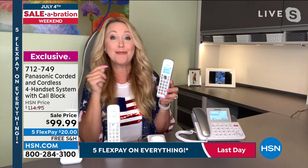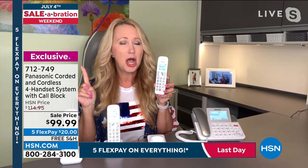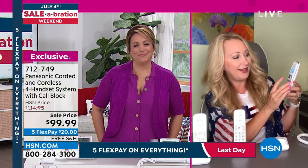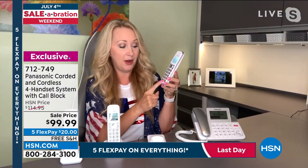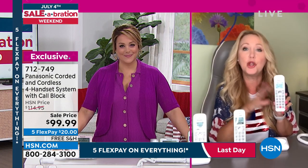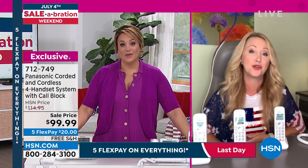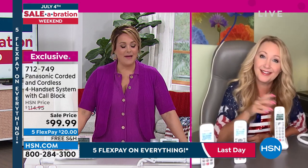Talking caller ID — when it announces 'call from anonymous,' you tap call block and confirm with yes, and they go away forever. If you accidentally block someone, you can easily unblock. This is super powerful and very empowering — you don't have to worry about being taken advantage of by bad guys trying to get your personal information. The numbers are extra big and the screen on the corded one is super giant — easy to see, a joy to use.